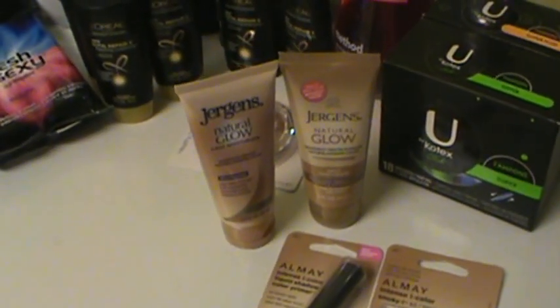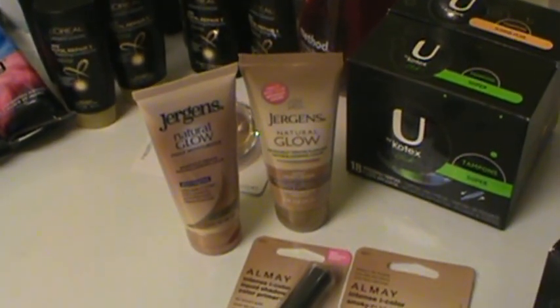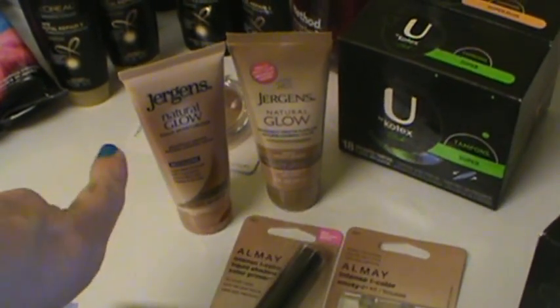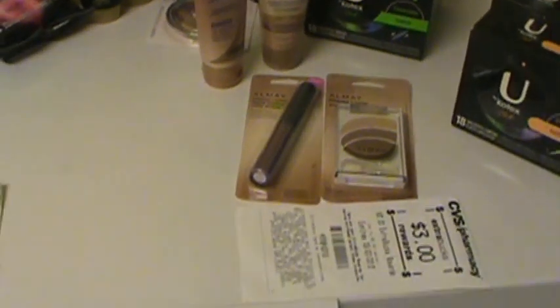The Juergens — I had a $2 manufacturer coupon off each one and a $2 off two Target coupon, making those free because they were $2.99 each, making them $6 total and I had $6 in coupons.